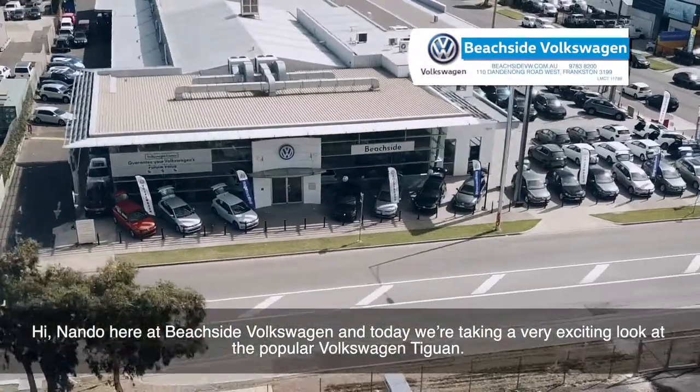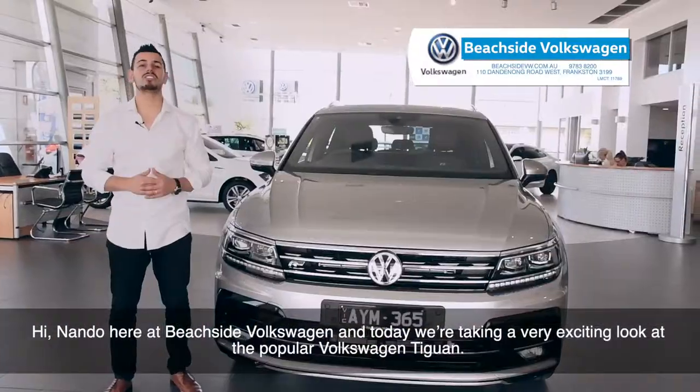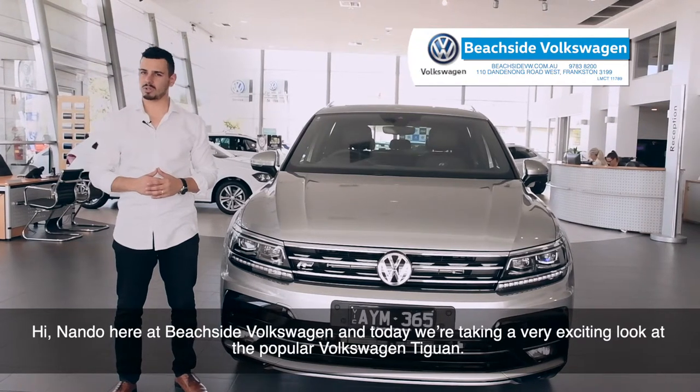Hi, Nando here, Beachside Volkswagen, and today we're taking a very exciting look at the popular Volkswagen Tiguan.